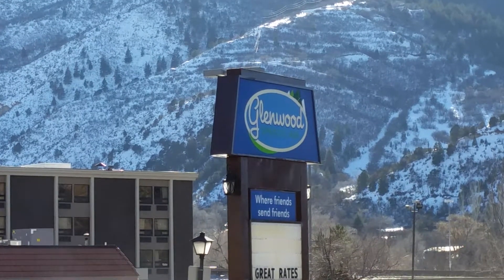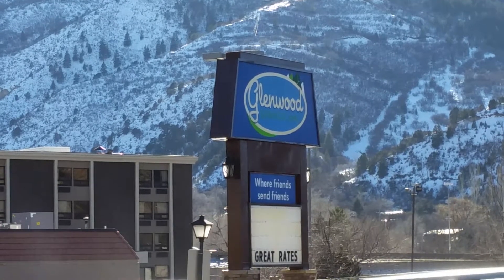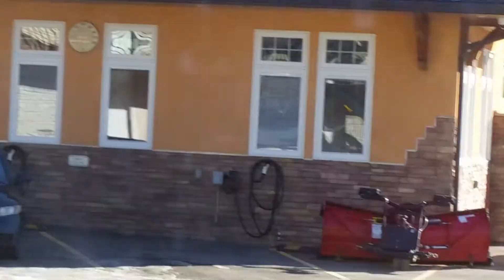Alright, finally got some place to land today and it's the Glenwood Springs Inn in Glenwood Springs, Colorado. Nice place, very clean. Let's check out the room.